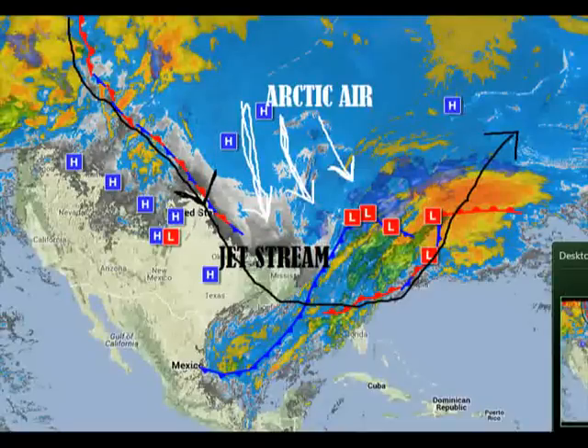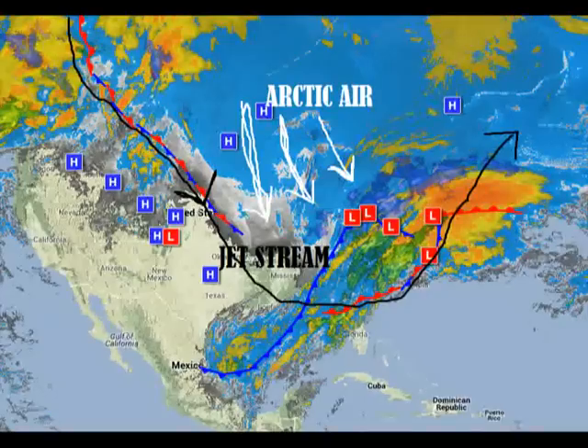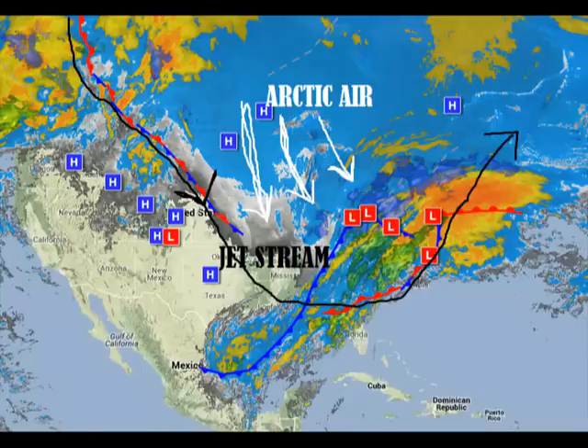I'm going to start off with this satellite image that I drew on here. What I'm showing here is the jet stream — the black arrow. There's a major dip in the jet stream, and with this major dip, there's always Arctic air above. The colder air is above the jet stream, below the jet stream is the warmer air, and that's why the jet stream is there — to divide them.